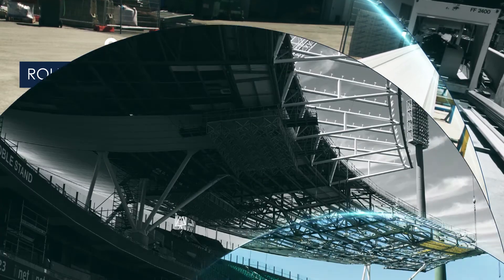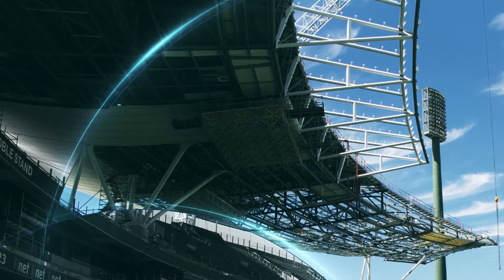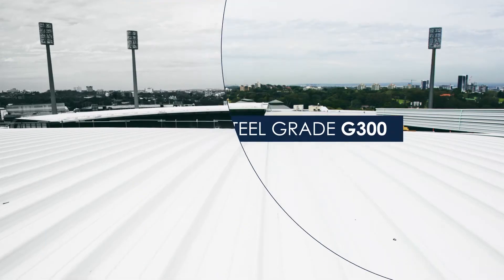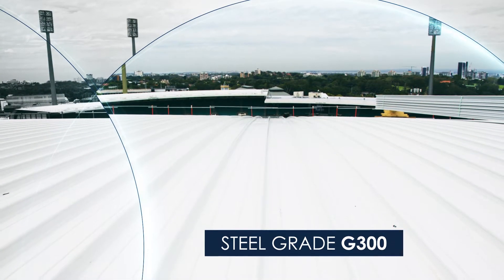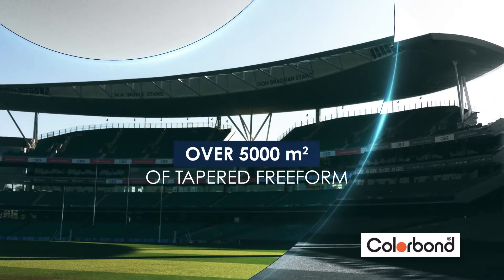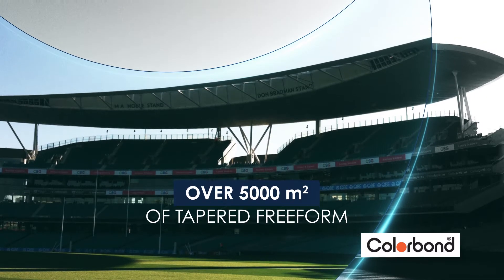Working closely with Cox Architects and the contractor A.W. Edwards Pty Ltd, the freeform standing seam profile was selected as it was one of the only roofing solutions capable of delivering on the complexity of the design brief. The project used over 5,000 square metres of ColourBond steel freeform in Surf Mist.